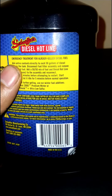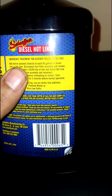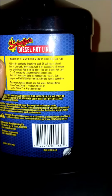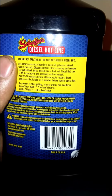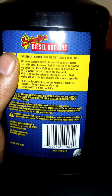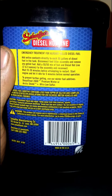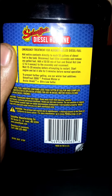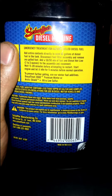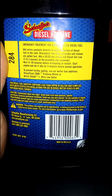Add entire contents directly into each 50 gallons of diesel in the fuel tank. Disconnect the fuel filter assembly and remove any gelled fuel. At a 50/50 mix of fuel and Diesel Hotline, add 2 to 3 ounces to the assembly and reconnect. Wait 15 to 20 minutes before attempting to restart.